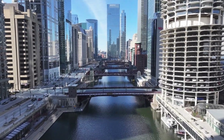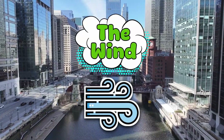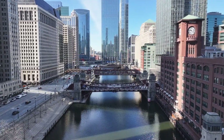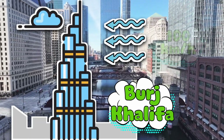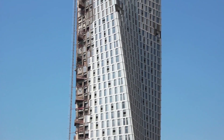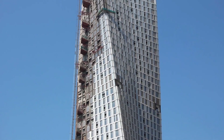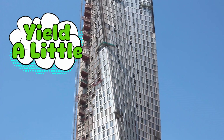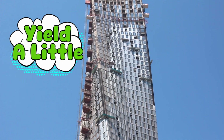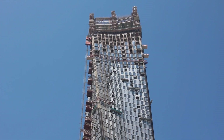One of the biggest culprits behind skyscrapers swaying is the wind — and not just your average sidewalk breeze. We're talking powerful gusts at hundreds of meters in the air. The higher you go, the stronger and more unpredictable the wind becomes. At the top of the Burj Khalifa, winds can reach speeds over 100 kilometers per hour. If you built a super-tall tower that didn't move, those wind forces would have nowhere to go. The pressure would build up, crack materials, and potentially lead to catastrophic failure. Engineers instead design buildings to yield a little — to go with the flow. It's like the difference between a stiff tree that snaps in a storm versus a palm tree that bends with the wind and survives. So yes, skyscrapers sway because they're actually chill. They're not fighting the wind — they're dancing with it.